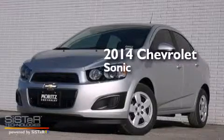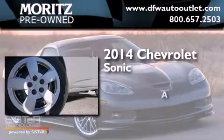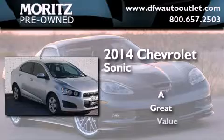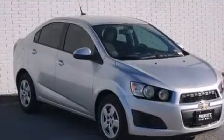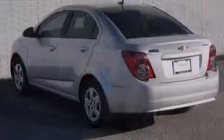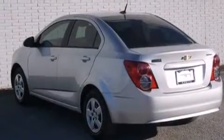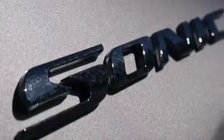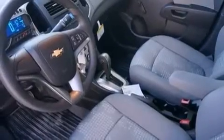This is a brand new 2014 Chevrolet Sonic. Its top features include a navigation system, Bluetooth cell phone integration, traction control and stability control systems, hill start assist, and a tire pressure monitoring system. The following features are also included.